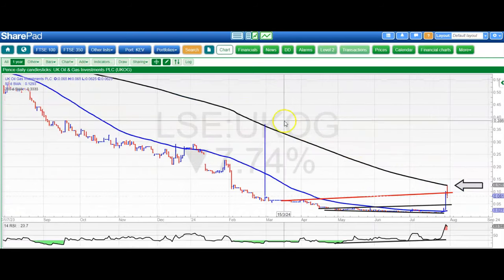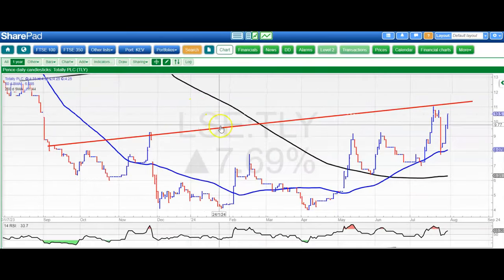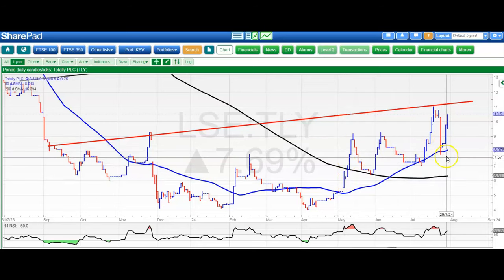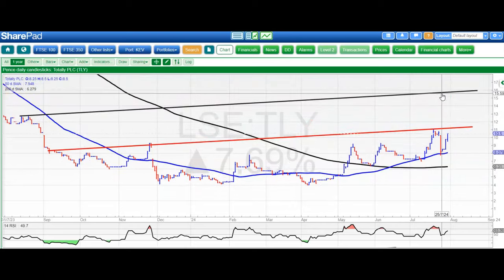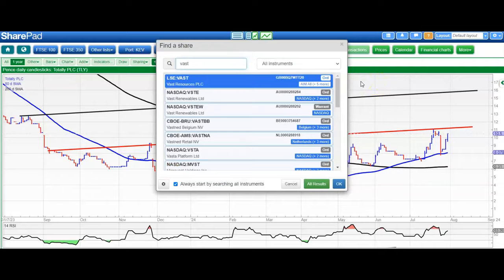Moving on to the last three. First is Totally, and here it looks as though the shares have a sort of saucer pattern — a very jagged one — but we had an unfilled gap to the upside through the 50-day line in May and never really looked back from that. Wild swings in the share price but bouncing off a rising 50-day line. Initial target is that line again around 11.25 pence, and above that looking for up to 16 pence. Perhaps the stock will be a winner as far as the NHS gravy train is concerned.